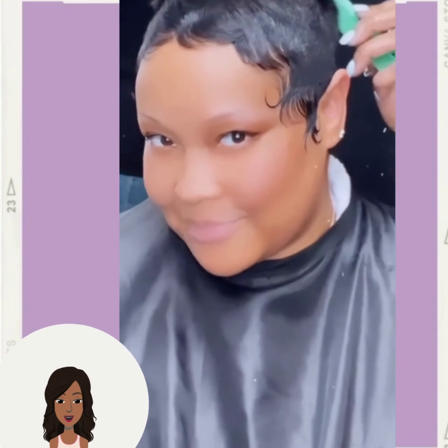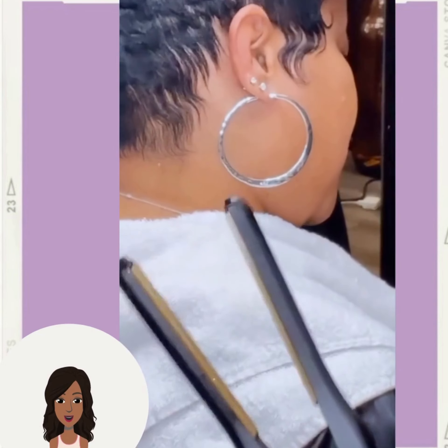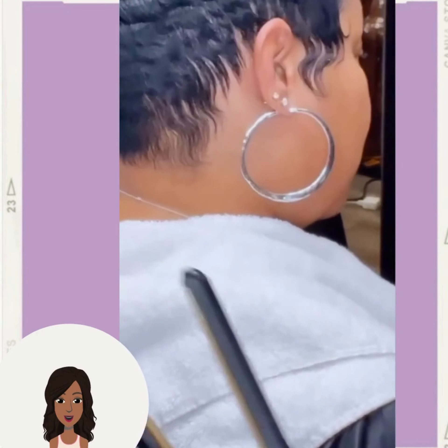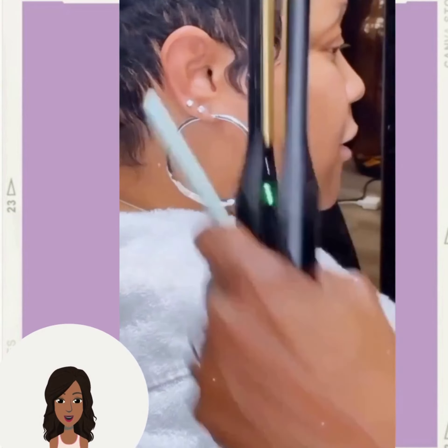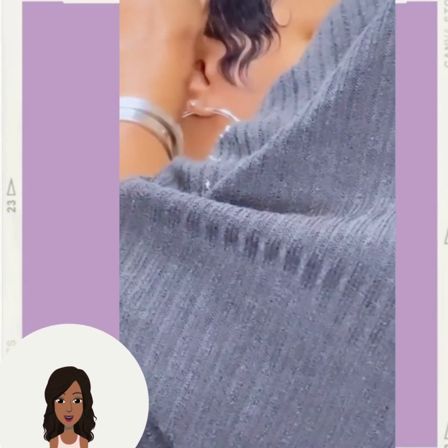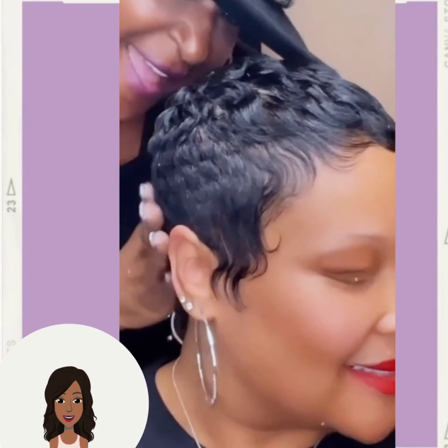So next up, we have the styling of a classic pixie cut. I love how it looks paired with the red lip. Absolutely stunning.